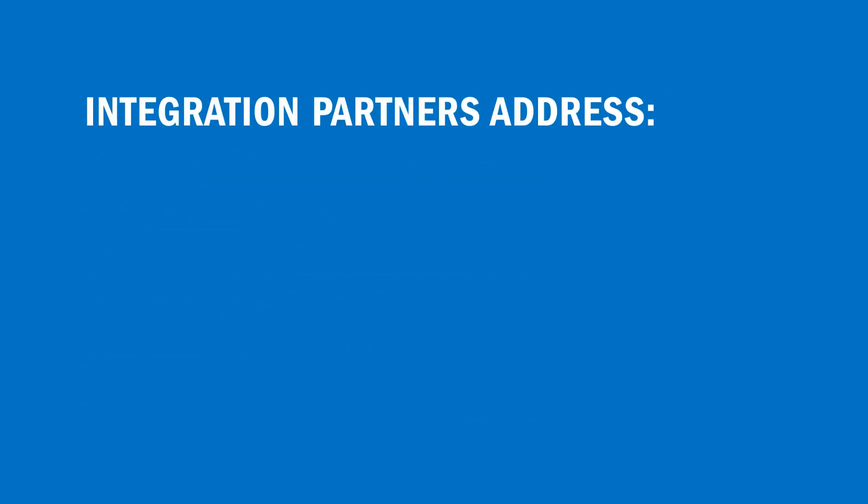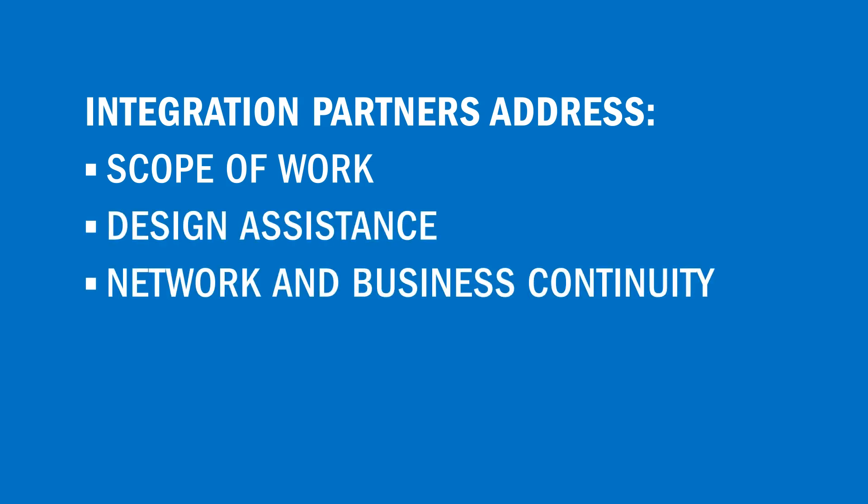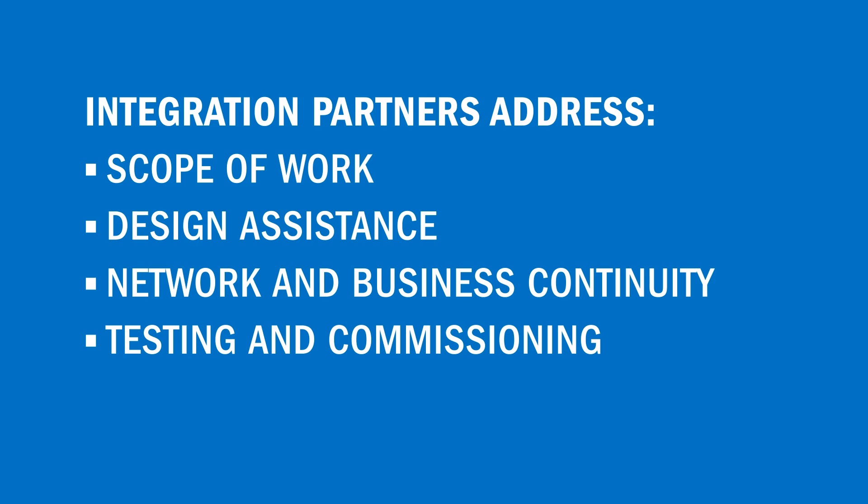Annexter's cabling integration partners will help define a scope of work, provide design assistance, maintain network and business continuity, test and commission, and offer system warranty.